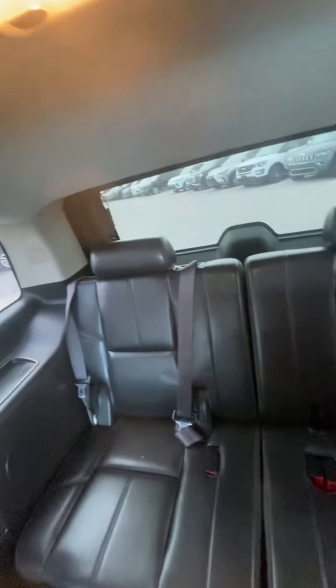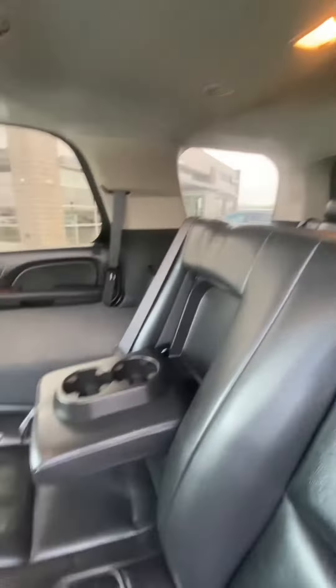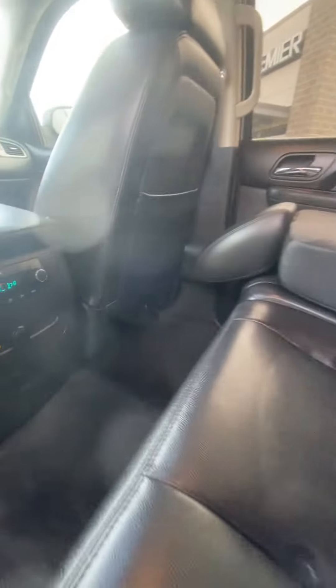The third row looks just as good. Back here you're gonna see they actually have their temperature controls, with the availability to make sure passengers are nice and comfortable.